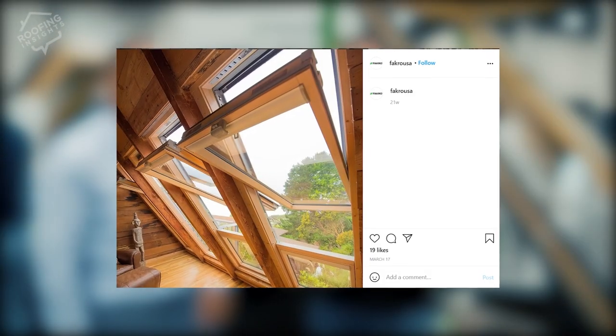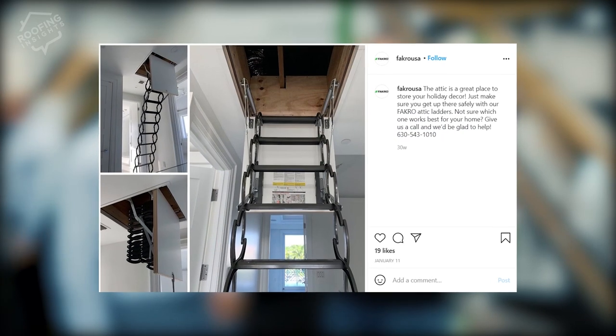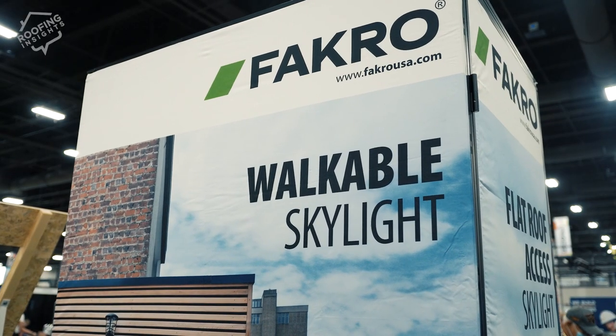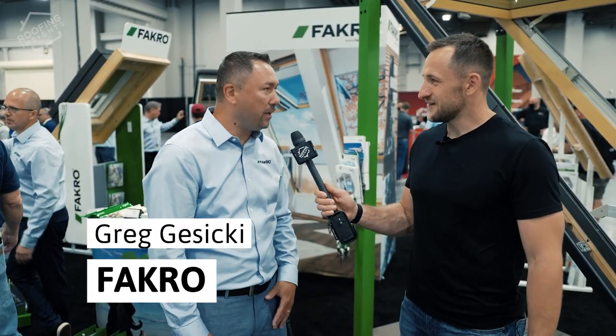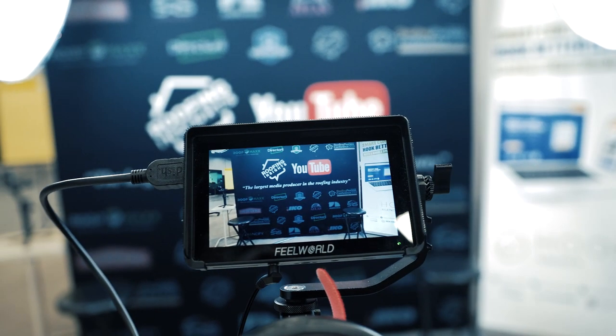Have you seen those sexy products on Instagram where you look at a picture and think, where do I buy that? Why don't I see it at Home Depot or Lowe's? Well, we're at the booth of a Polish company, 30 years in business, called FAKRO. I'm Greg Jasicki, national sales manager for the United States. One of the reasons I'm here is because the booth is right behind me — perfect Instagram products.